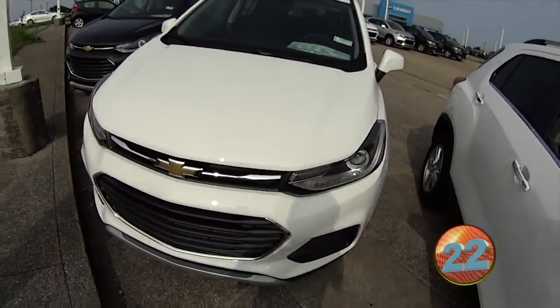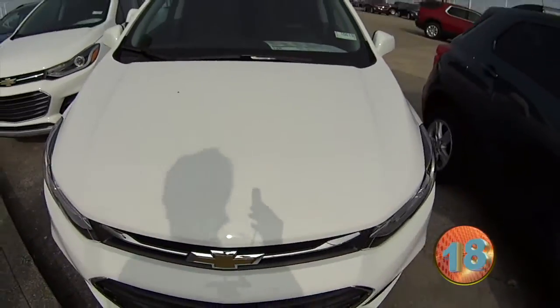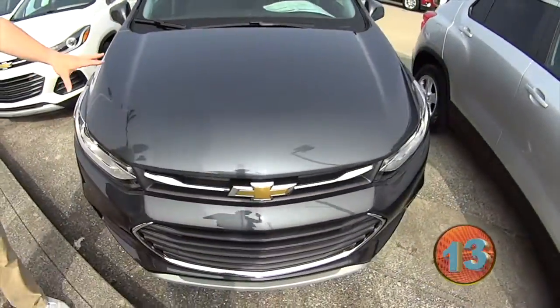Randy, we got some with push-button starts right now. Have you ever seen the Trax with a push-button start? I haven't either. We got them with leather interior, cloth, LT — I mean LS. We got them every shape, every color. This is one of my favorite colors right here.